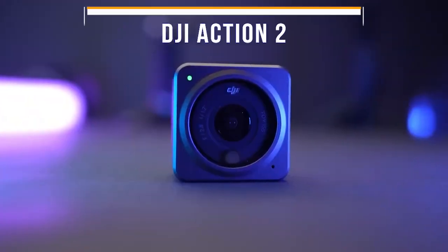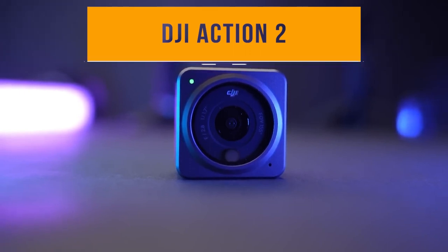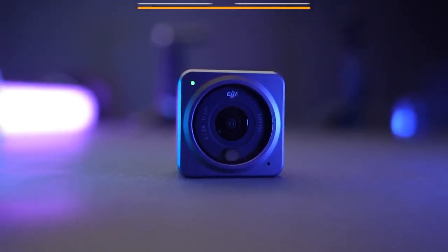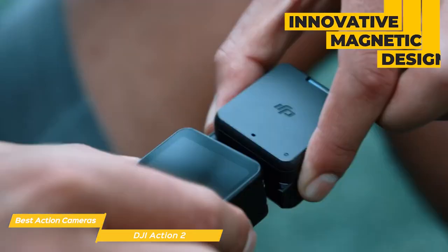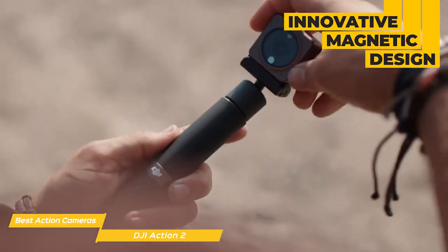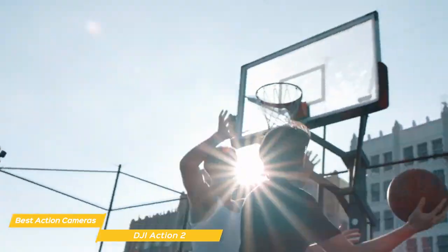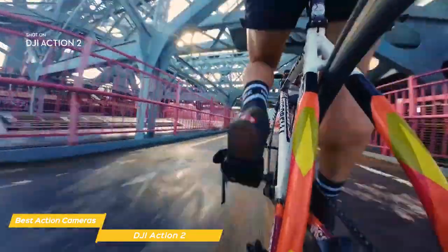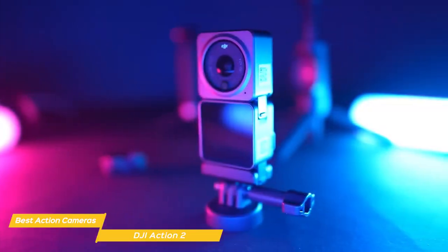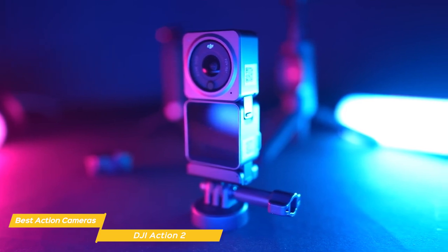Next on my list is the DJI Action 2. The DJI Action 2's design is its standout feature — it's incredibly small at 1.5 inches squared and very lightweight. Its innovative magnetic design allows you to switch out accessories really easily. With the magnetic lanyard and magnetic headband, you can wear the lightweight Action 2 on your head or chest to capture footage as you go. Its magnetic mount also allows you flexibility without having to fiddle with screws or other attachments.